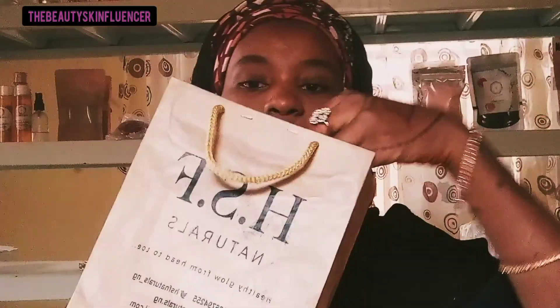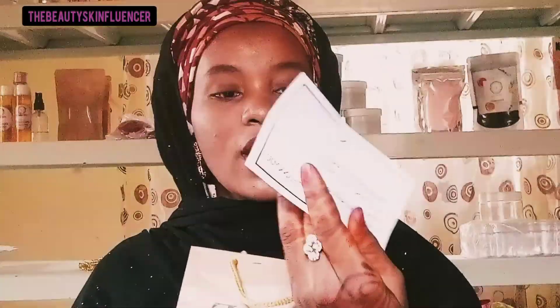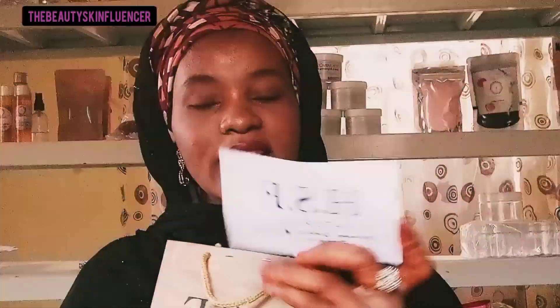So guys, this is the package I got from HSF Natural and I will be unboxing the products for you to see. Okay, there is a card in it, and there's actually a note. The note says: 'Healthy glow from head to toe — not just a motto but a prayer. Your body will surely get there.'